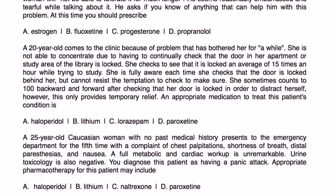Finally: A 25-year-old woman with no past medical history presents to the emergency department for the fifth time with chest palpitations, shortness of breath, distal paresthesias, and nausea. A full metabolic and cardiac workup is unremarkable, and toxicology is negative. She is diagnosed with panic disorder. Panic disorder is another psychiatric condition for which SSRIs are indicated, and paroxetine would be an appropriate pharmacotherapy choice.